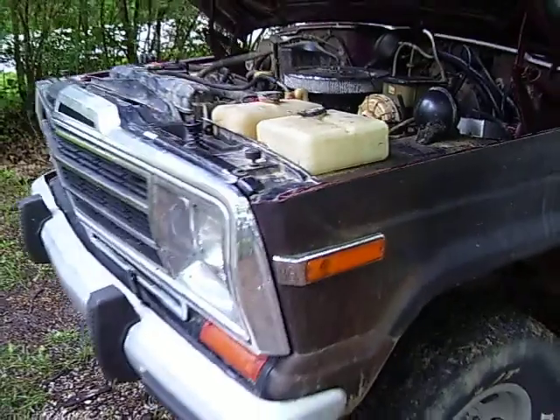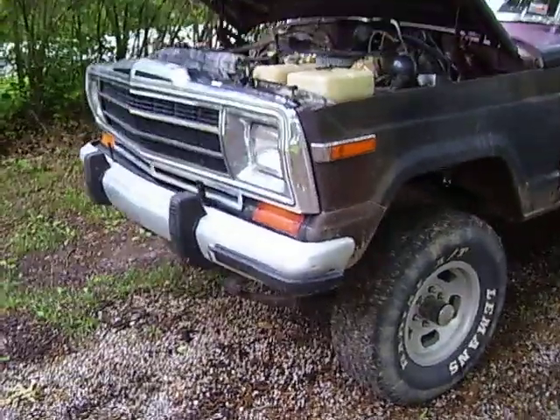Anyway, that's it — the latest toy, the '91 Grand Wagoneer.